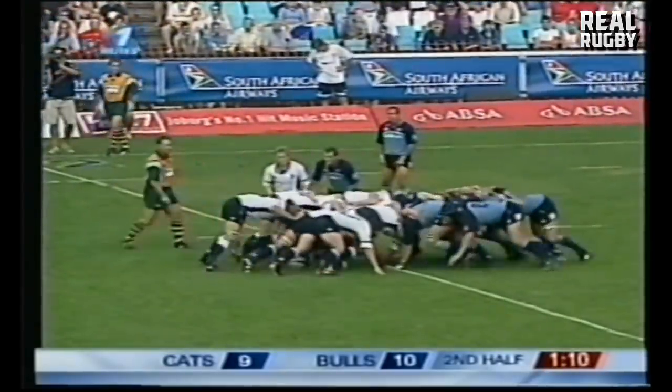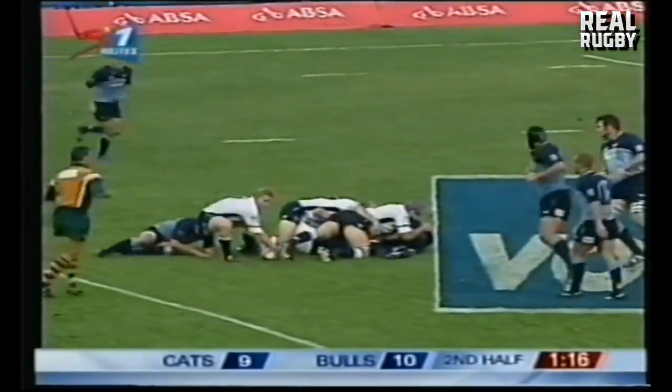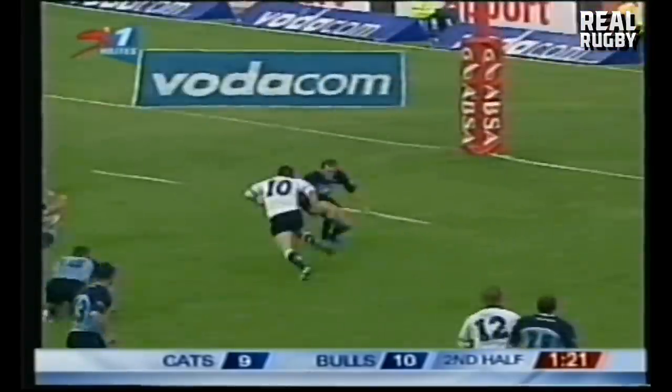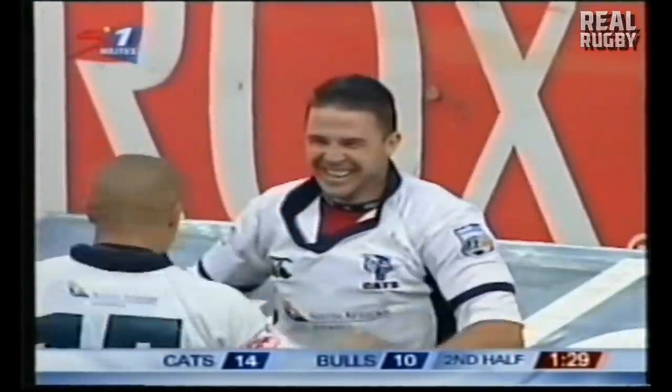That's a good drive from the Cats. This is Jacques Fari coming off the left wing. Quick ball for Clarsens — Pretorius has a look, and here he goes! Pretorius is going to score a wonderful try! And the Cats are ahead! Absolutely brilliant Andre Pretorius — out of this world, stepping left, stepping right, pace of the man to see the gap.